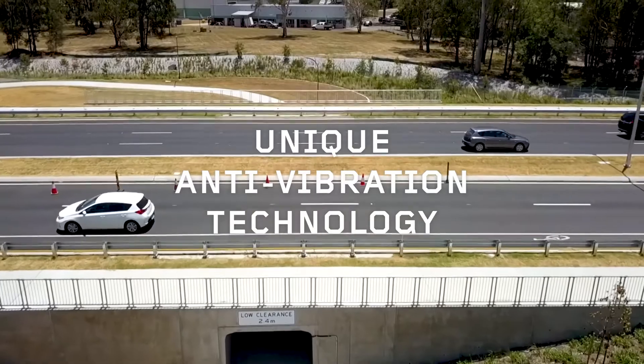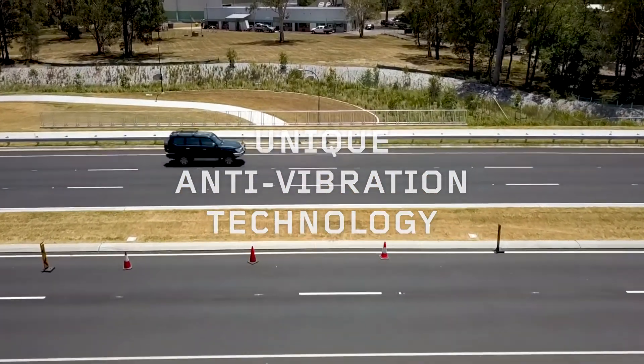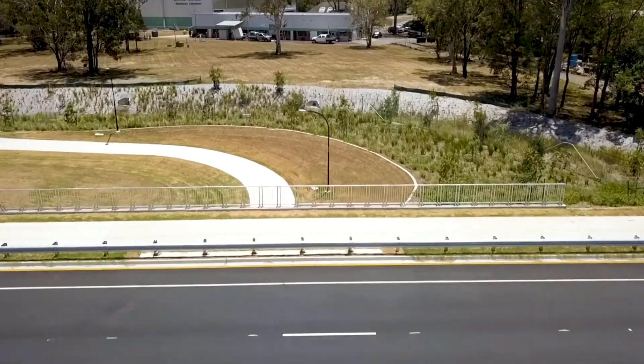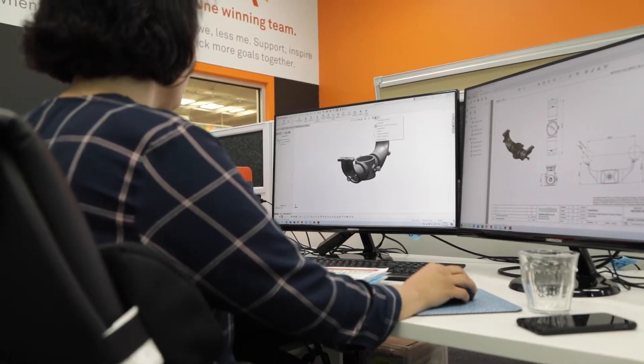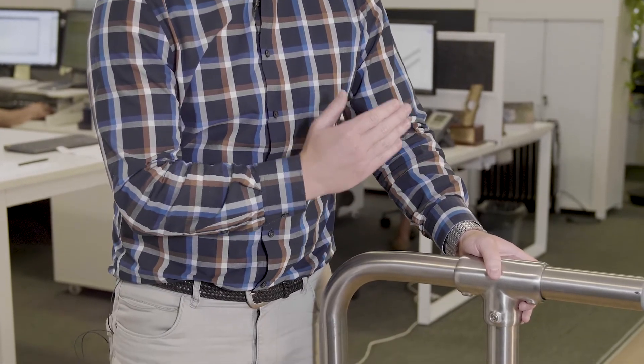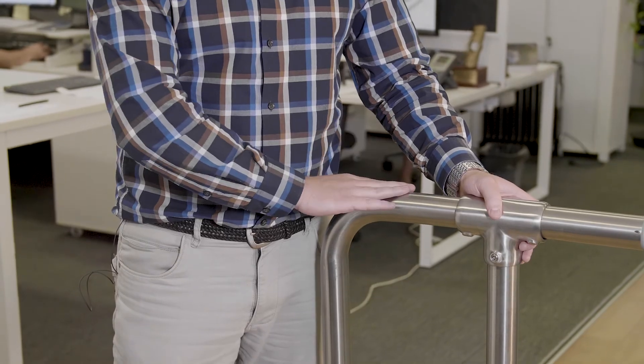DEX withstands vibration to maintain the ultimate long-lasting deadlock, crucial on constructions withstanding high levels of traffic. We've designed the DEX locking screw to be non-reactive, easy to install, and a seamless fit with all MODX components across the board regardless of the material.